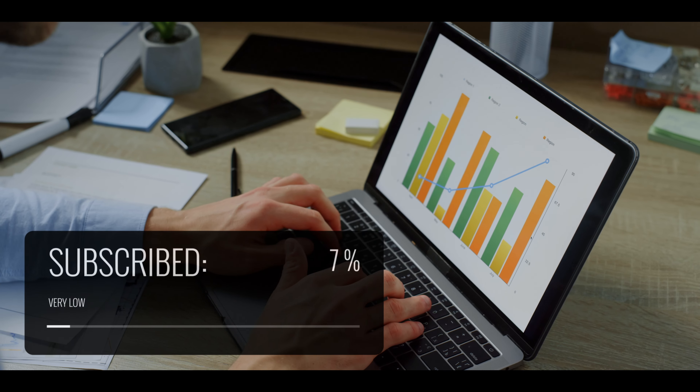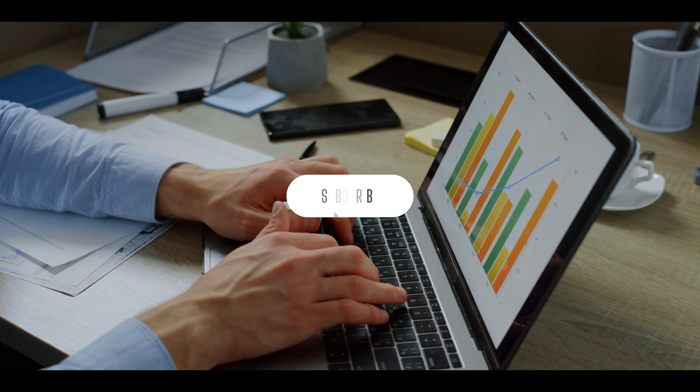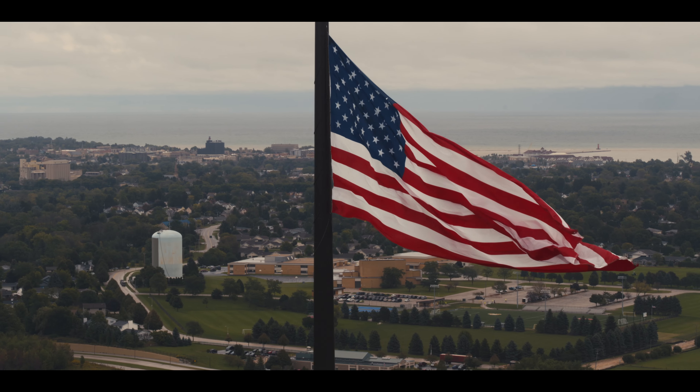YouTube is telling us that just 7.4% of you who watch our videos are subscribed to the channel. Be a friend of freedom and smash those subscribe, like, and notification buttons so we can help freedom lovers be free.